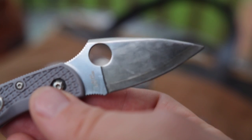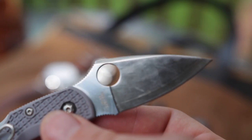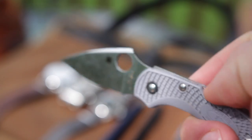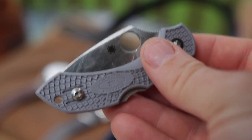The blade shape and specialty steel, which holds a fantastic edge, is a major part of this, but also the lightweight and excellent wire clip are the reasons why I find myself carrying this knife probably more than any other knife these days.